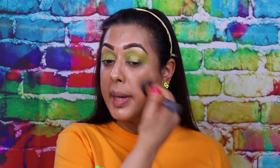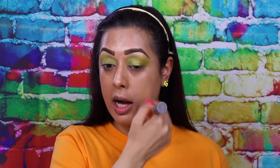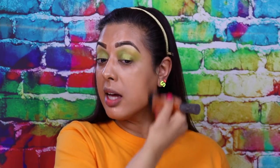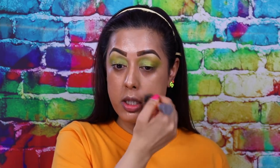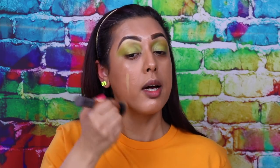I didn't apply as much foundation as I normally do, so I'm going to apply a little bit more because I think I applied more of the highlighter than the actual foundation. I need to go out in public so I can't be glowing too hard looking like I should be some sort of street entertainer.